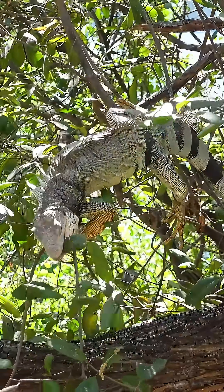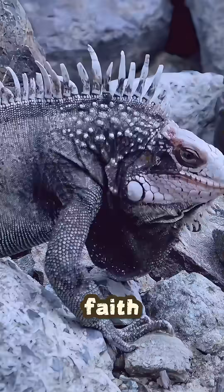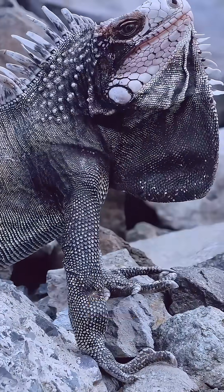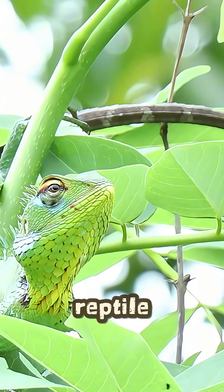And speaking of predators, when an iguana needs to escape, it's not afraid to take a leap of faith. They can jump from over 50 feet high into branches or even water and walk away completely fine. They're the parkour masters of the reptile world.